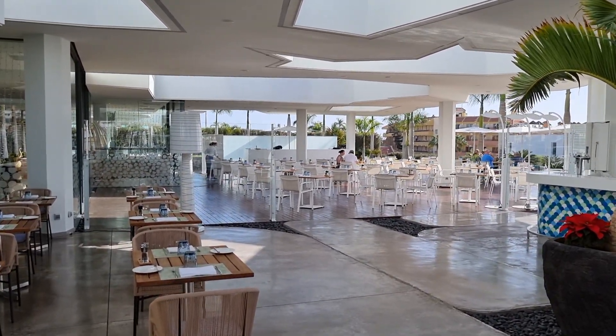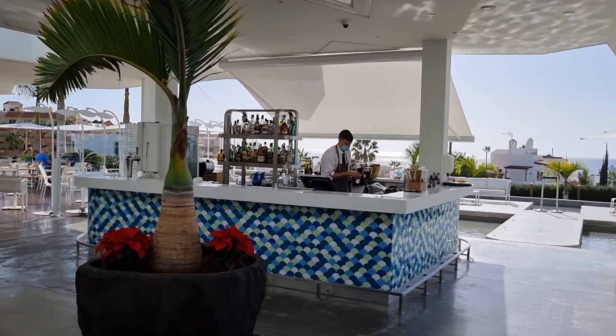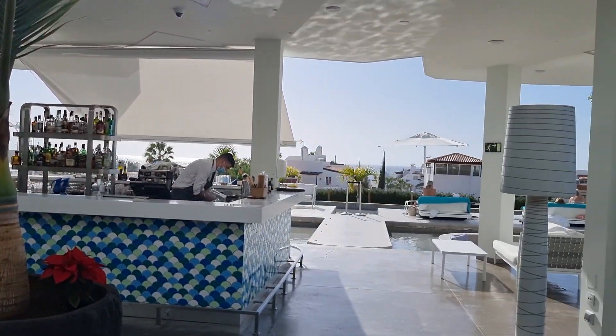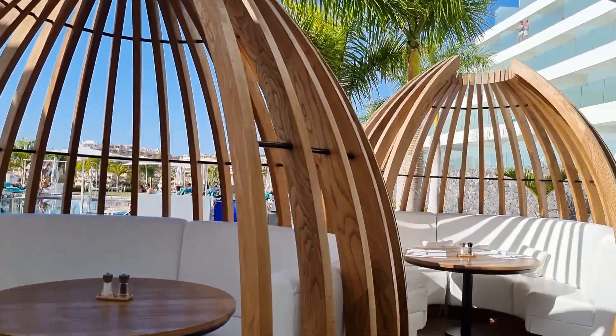Nice modern feel about it. Let me know in the comments if you stayed here — looks really nice. Not sure if it's all-inclusive only; looks like an all-inclusive only hotel, I need to check that when I come in. Nice wee bar, just sitting here chilling out, relaxing.